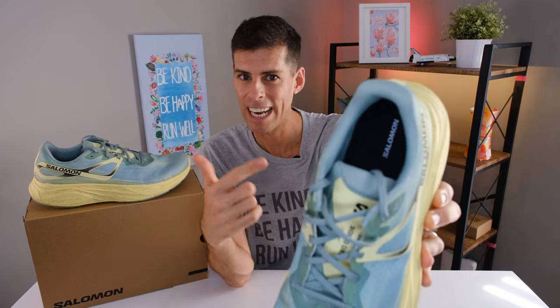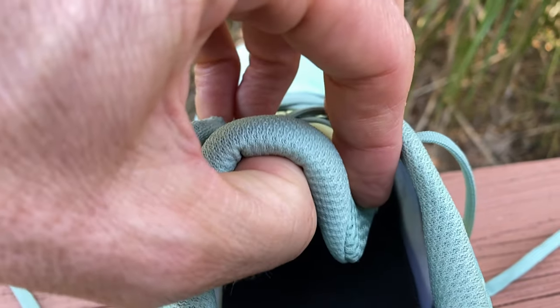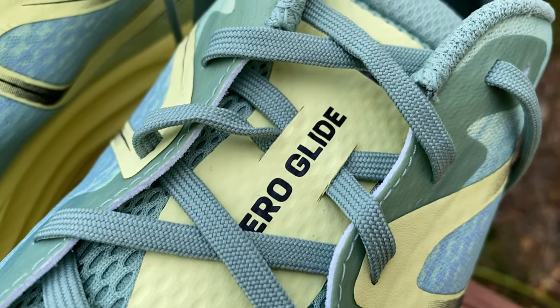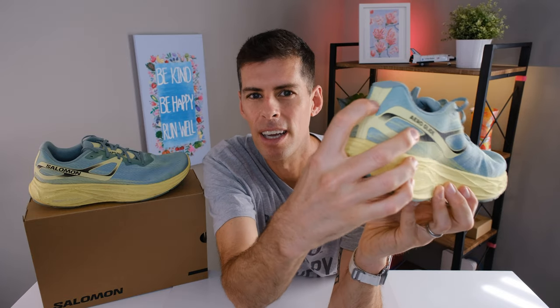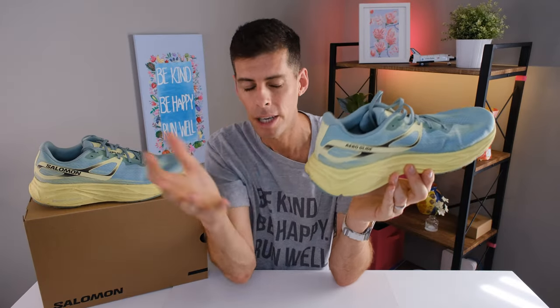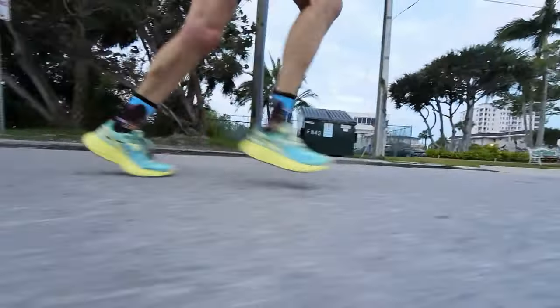Look at this heel collar — squarely daily trainer. We've got lots of padding around the heel collar. The tongue is nice and padded, not overly padded like we see with some daily trainers, but more on the heavier end of the padding spectrum. It is not gusseted, but we do have a lace loop right here in the middle that holds it in place. The heel counter is fairly rigid, which is going to stop the heel from sliding around and lock your foot in. I did not experience any heel slip.